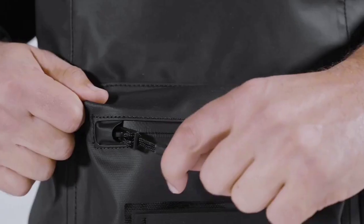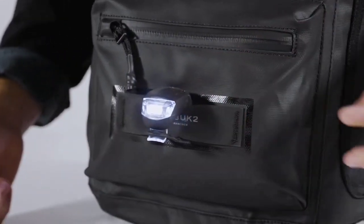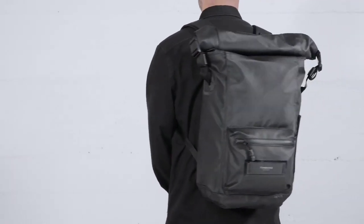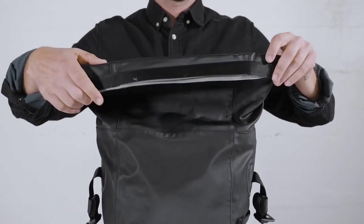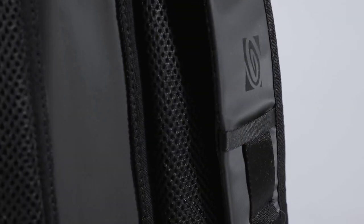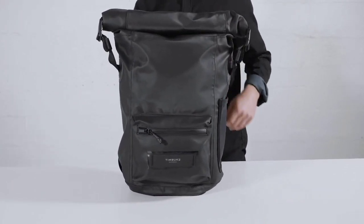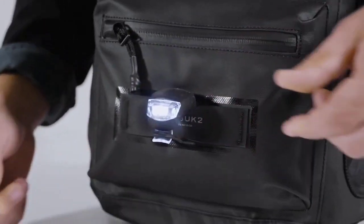The San Francisco-based Timbuktu calls the Especial Collection a daily workhorse that's well-equipped to take on all the elements of the day, and that's fairly accurate. In addition to the simple closure system, the Especial Roll Top sports a weatherproof design that's not quite waterproof, but it'll keep your stuff dry in the rain. It also has several reflective components so you're visible to drivers on the road or on a trail. The padded straps make it comfortable while carrying a load during a hike or ride.